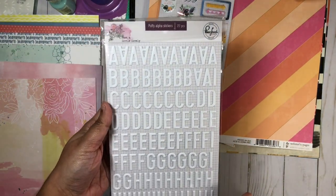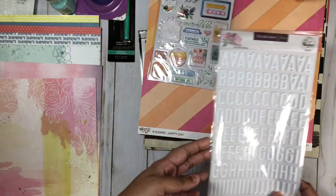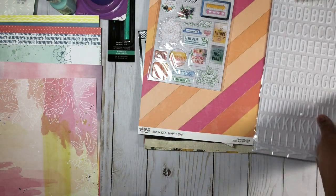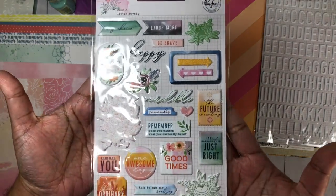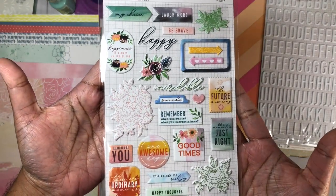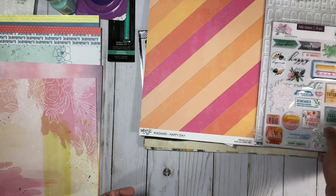And this has to be my favorite of all, and this one is called One Fine Day. Also from the Just a Little Lovely collection, I grabbed the white alphas and these are puffy alphas — you do get 217 pieces. And I also got the puffy stickers and there are 24 pieces altogether.